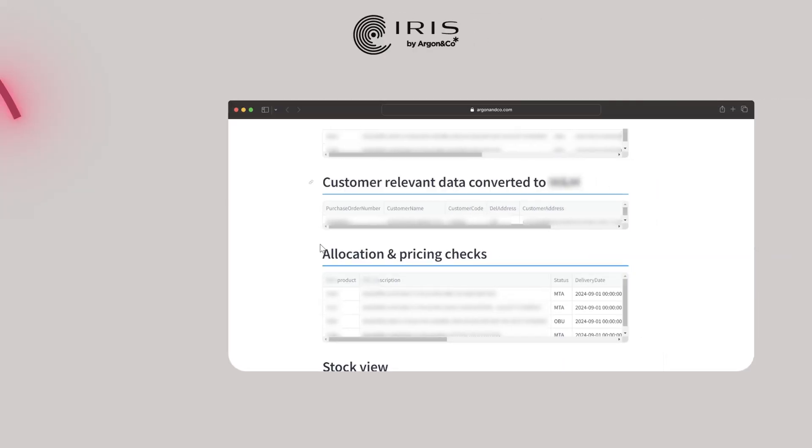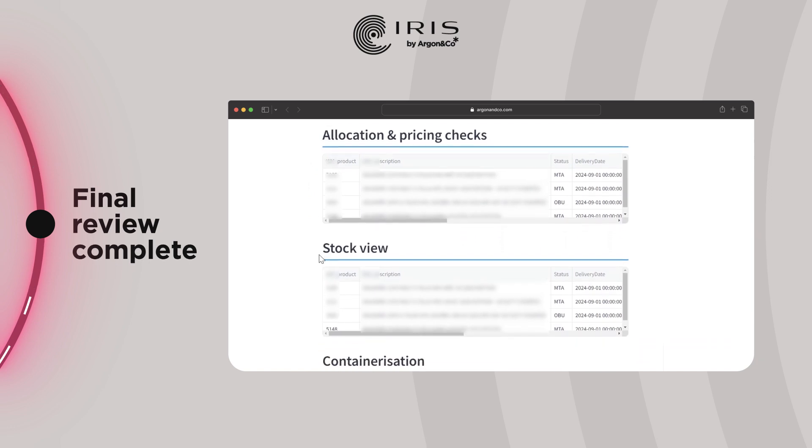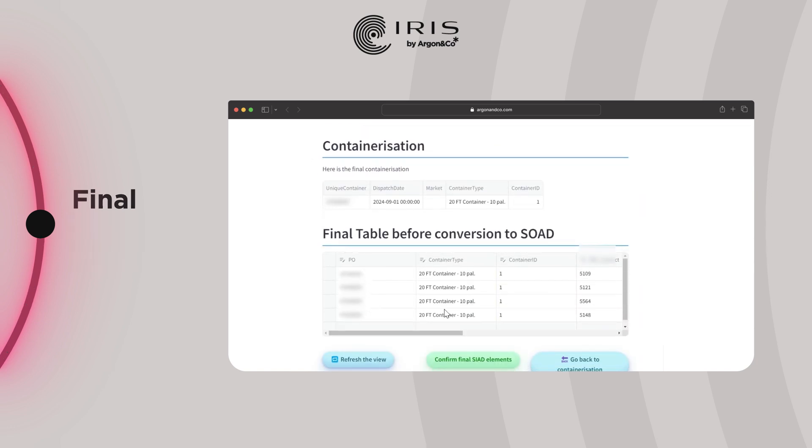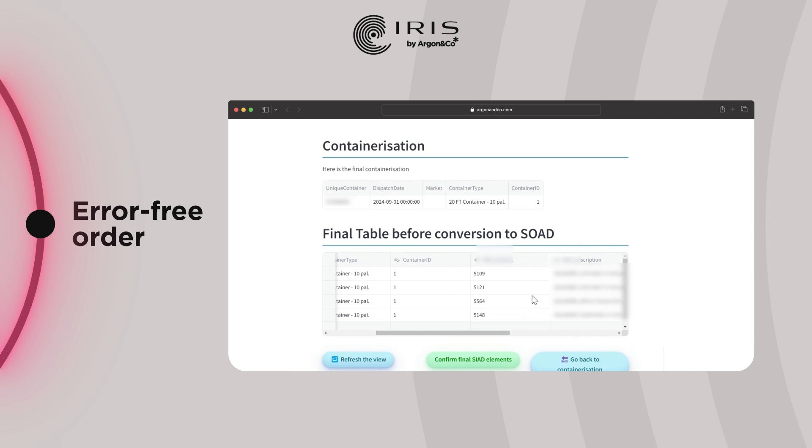The final review includes additional checks — availability, allocation, and containerization — providing you with an error-free order, complete with a sales order header and product lines, ready to be downloaded as a CSV.